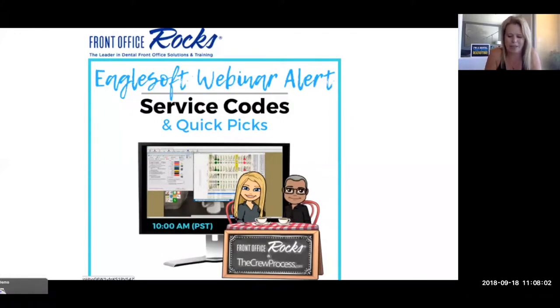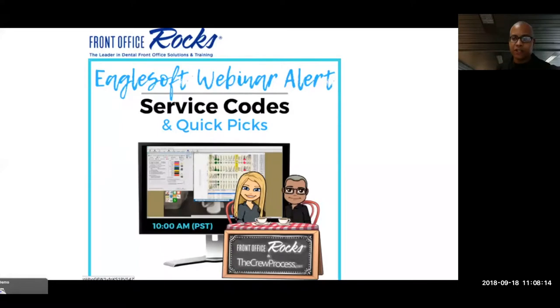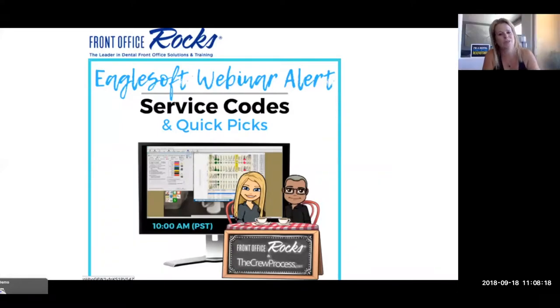I'm the owner of Front Office Rocks, and I do online front office training. Andre and I also travel around the country. You're on your way to Chicago for something? Yeah, I'm working with a doctor here in the Chicago area. And I just got home last night — I was with Smiles at Sea on a dental cruise. So my voice is kind of struggling because I was speaking on a cruise and having a little bit of fun.